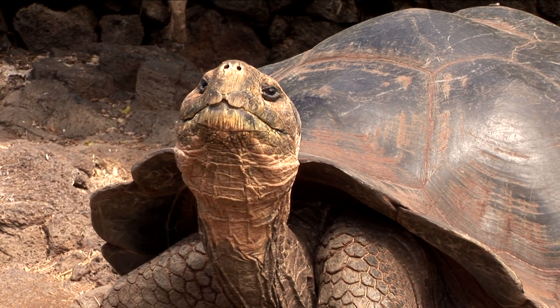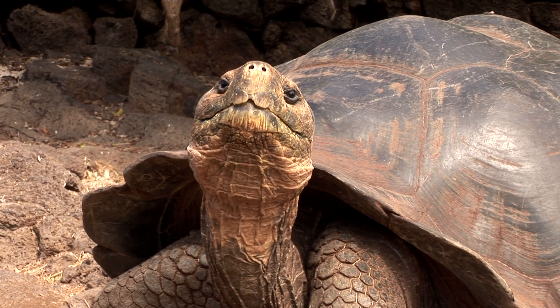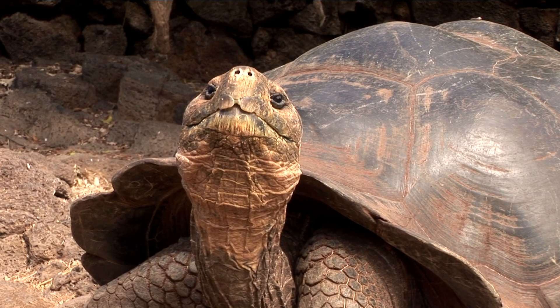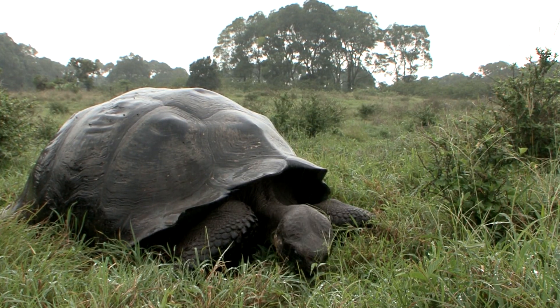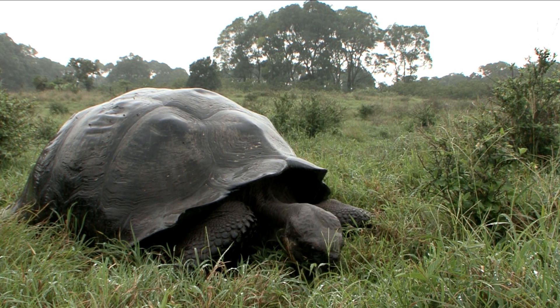Tortoises have adapted the shape of their carapace based on where they live. The saddle-shaped shells live on the coastal lands where they can eat from low shrubs. The larger dome-shaped shells live in the highlands where they feed on grasses and plants.